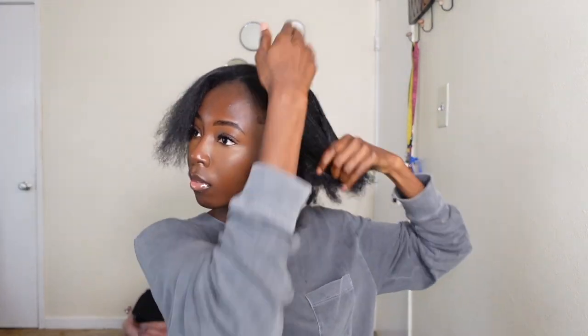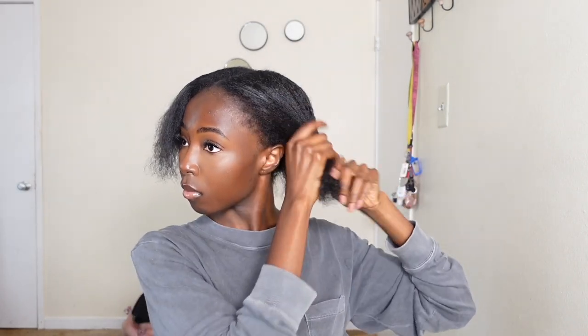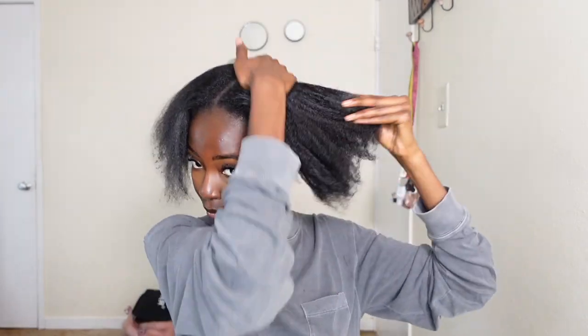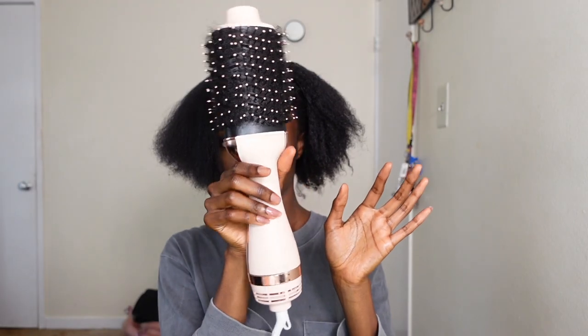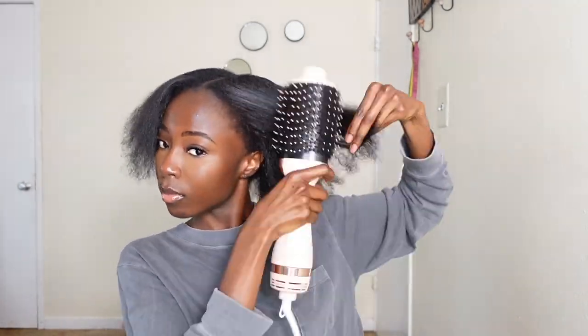I permed my hair on a whim, so let's not talk about that. I used the Chi Silk Infusion Oil and I'm just spreading that throughout my hair strands. I find it's just easier to blow out my hair when using this — it makes it a little silky and adds some shine. I'm going to be using my blow-dryer brush to brush out and blow out my hair. I love a good blow-dryer brush; I think it's easier to use on coarser hair.